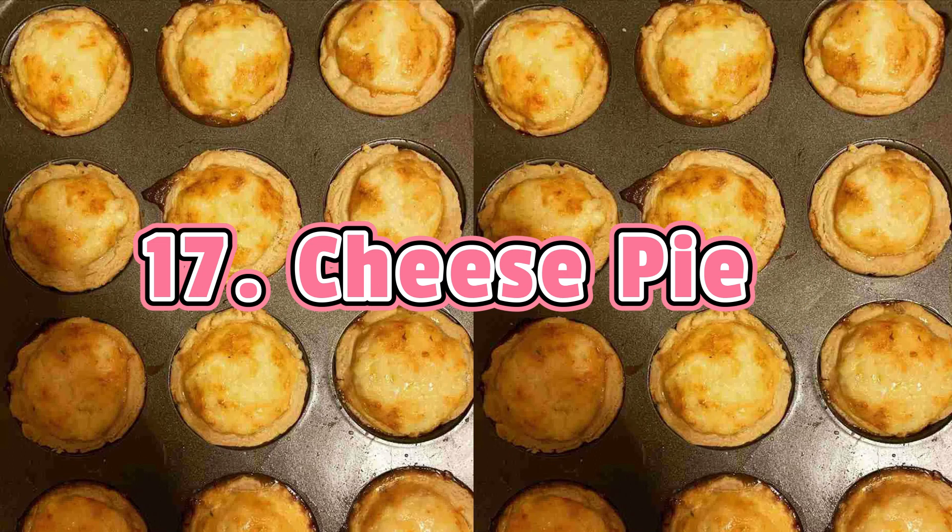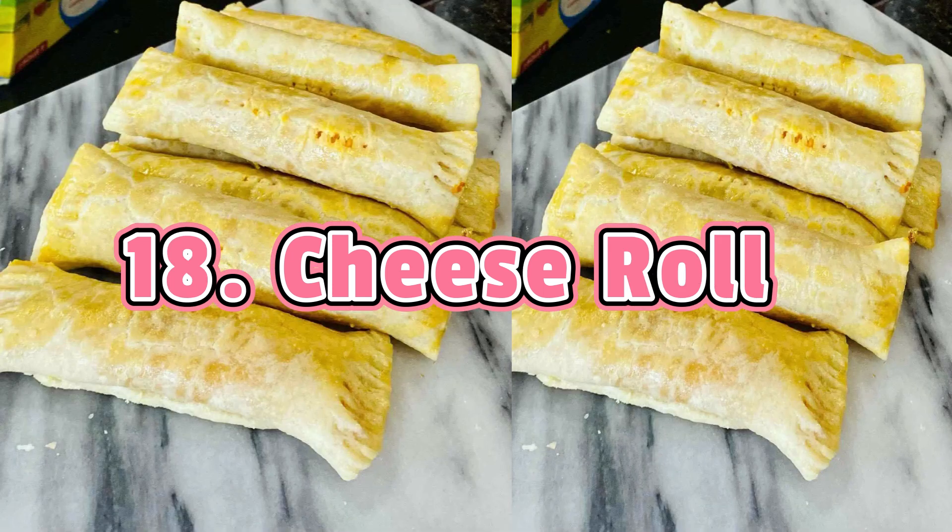Cheese Pie is another cheese snack for cheese lovers. This small cup-shaped pastry is filled with a mixture of cheese, eggs, milk, salt, and pepper. It is baked for 25 to 30 minutes until the outside is flaky and the cheesy milk and egg mixture is fully cooked. Cheese Rolls are flaky pastries also filled with a cheese mix, where the cheese is wrapped in dough with the edges folded and pressed with a fork for a nice design.